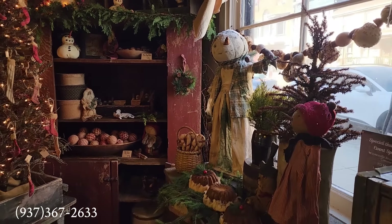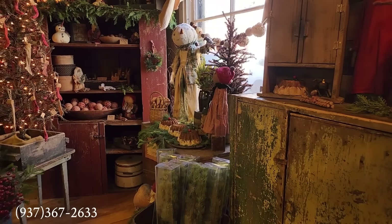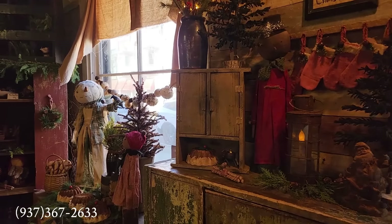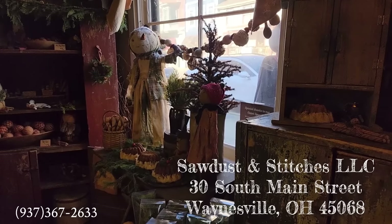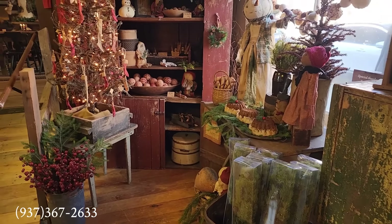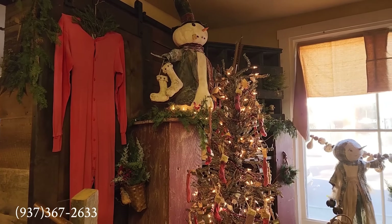Hello, prim friends! I'm coming to you again from a very popular shop from one of our earlier videos. We are at Sawdust and Stitches in Waynesville, Ohio. I'm here right before their Christmas open house begins. When you see this video, the Christmas open house days will have already taken place, and some of the real specialty items may have already gone. But don't hesitate — give them a call, or better yet, put this place on your calendar for next year.